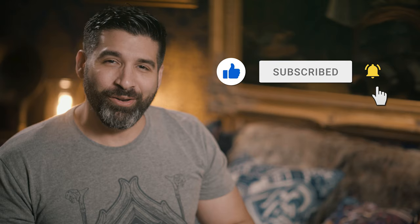And remember, for the best in playing cards content, like, subscribe, and ring that notification bell.